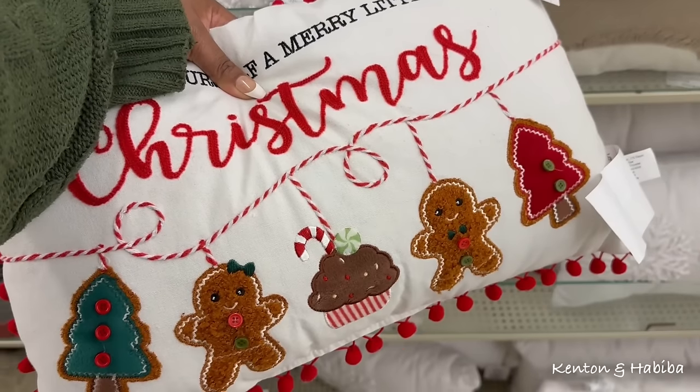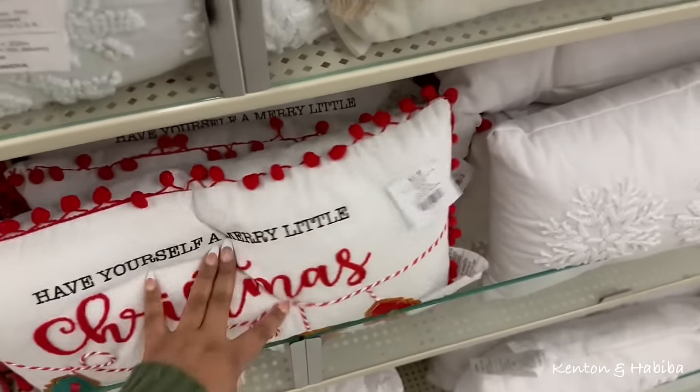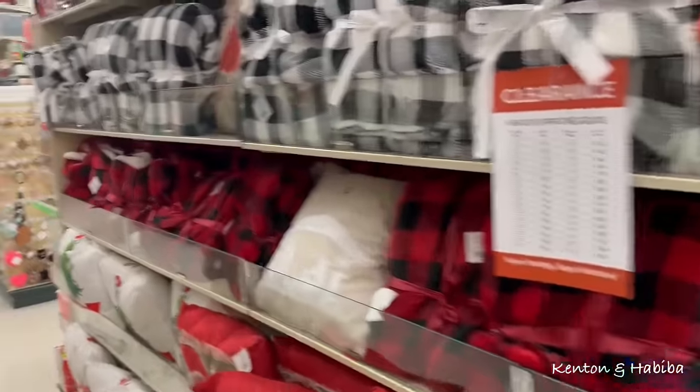Cottage. Country vibe. Homey. Have yourself a Merry Christmas. Blankets — yeah, the prices are pretty cool.